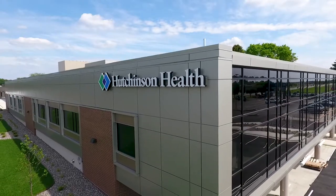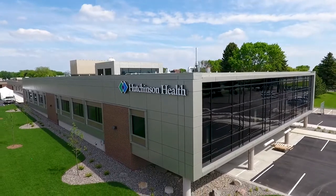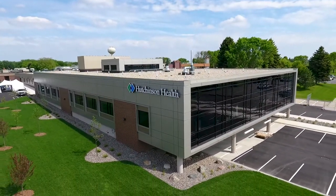Welcome to this virtual ribbon cutting and tour of Hutchinson Health's new medical, surgical, and intensive care addition — a significant asset to our community. This new space will support Hutchinson Health's legacy of excellent patient care for many decades to come. Acknowledging our present COVID pandemic, we opted not to gather physically to celebrate the opening of this addition.